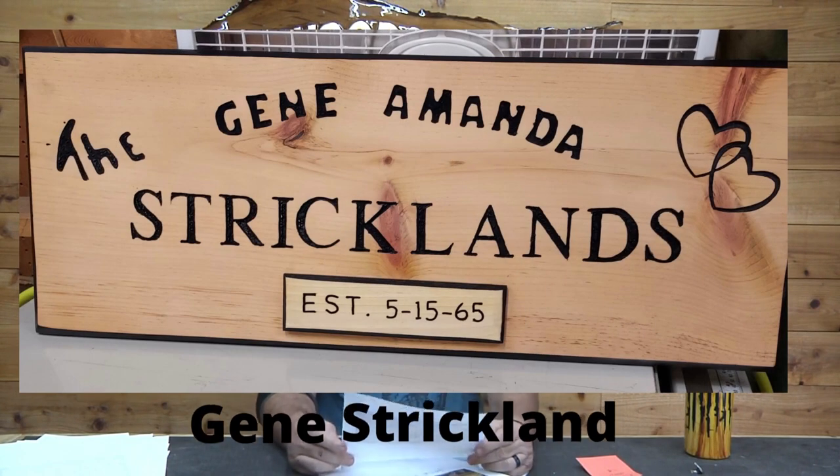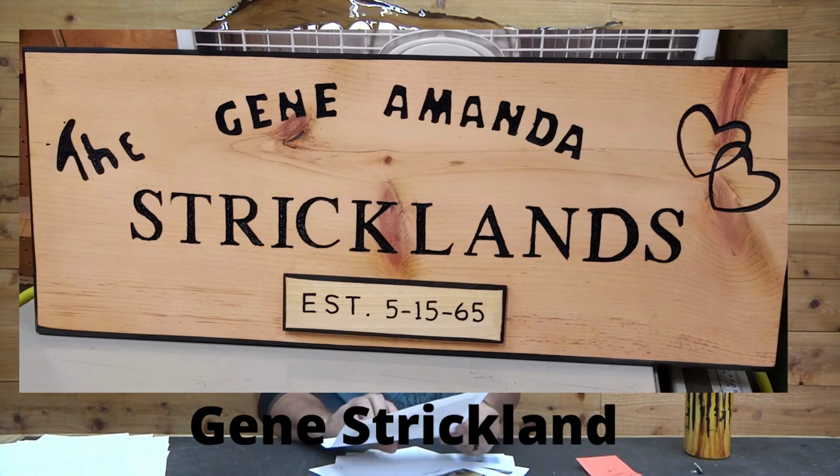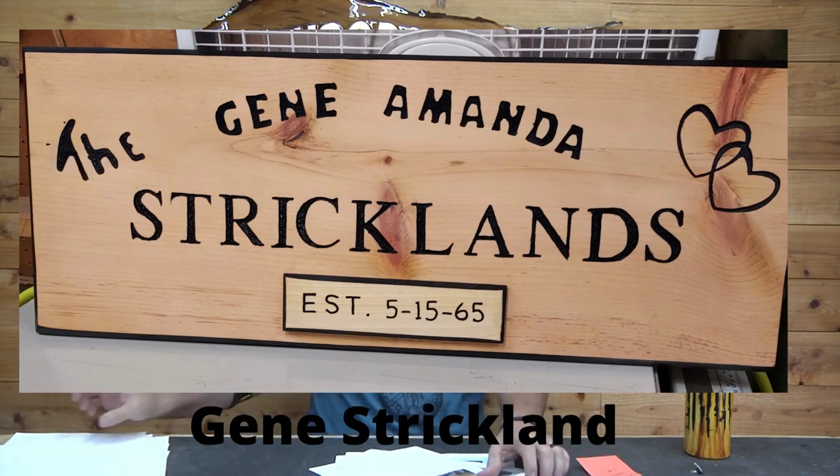Next we have Gene Strickland — this is his very first sign. I have to say, Gene, for being your first sign, the material doesn't look like it was all that easy to carve, and you really held some straight lines buddy. He used a profile bit — the SC50 and the 60-degree. Keep up the great work Gene, hope you're having fun buddy.